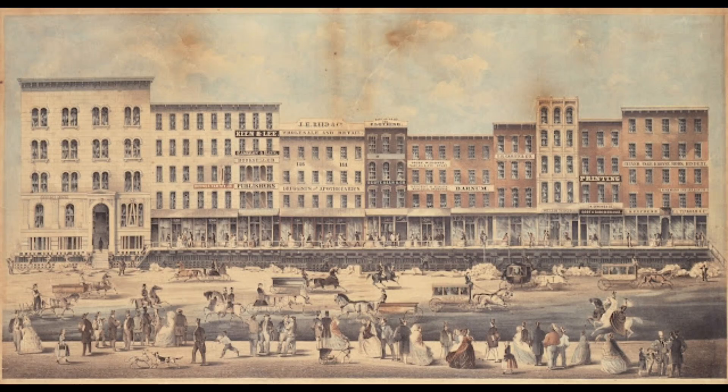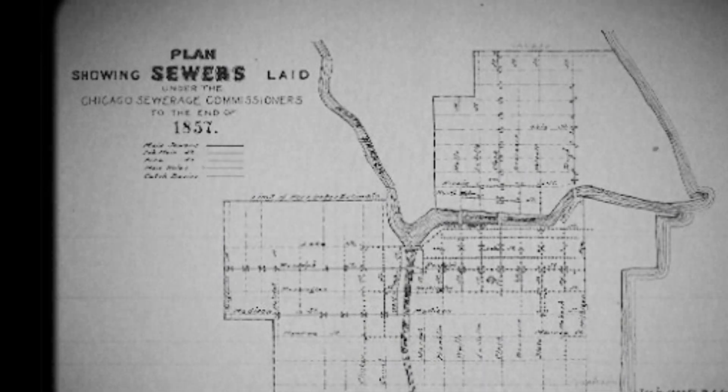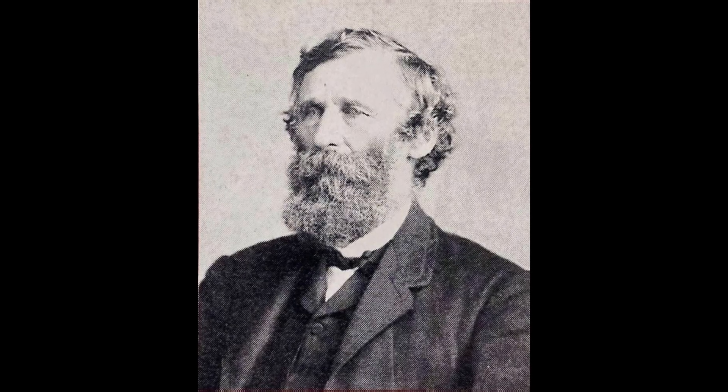Chesbrough proposed a three-stage strategy of epic proportions. First, raise the entire city to a height that permitted the construction of sewers with sufficient fall to actually drain the city — roughly 14 feet. Next, deepen and channelize the recently completed Illinois and Michigan Canal to convey the wastewater away from the city and to the west into the Mississippi River.